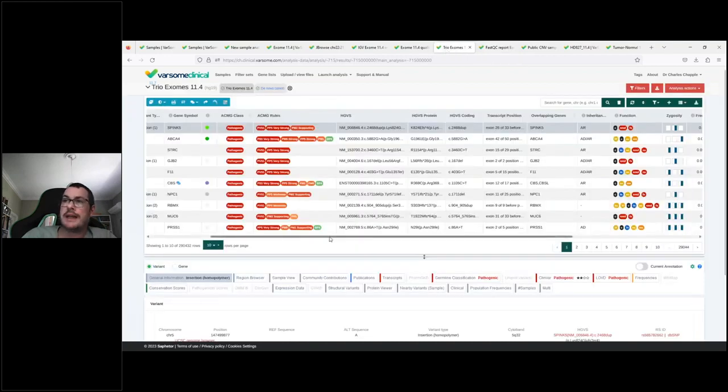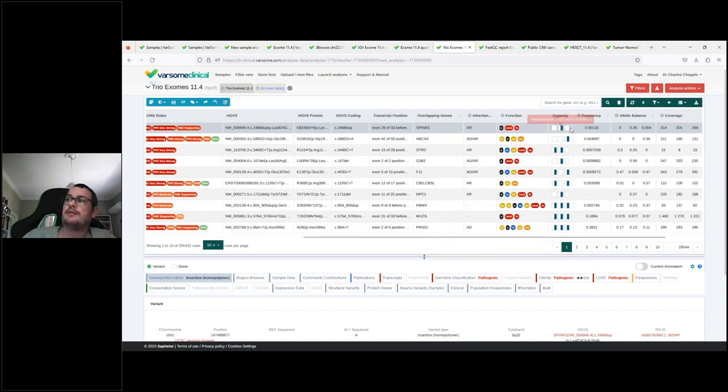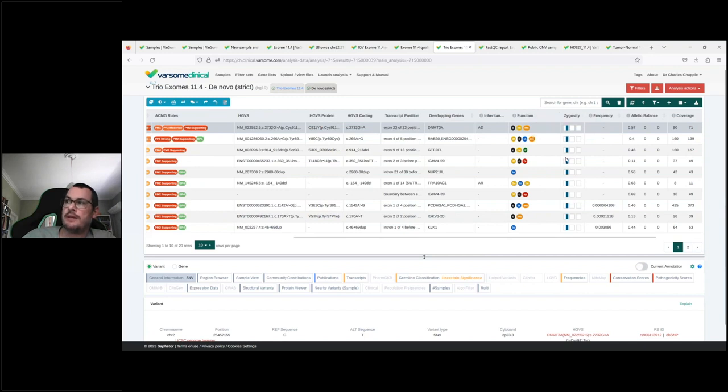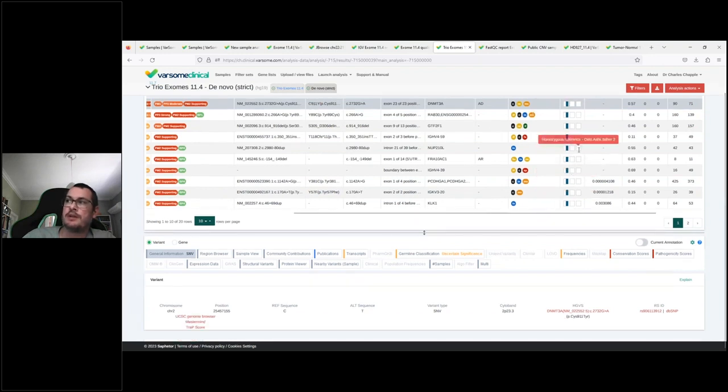We support family trio analyses and general multi-sample analyses. Here I'm showing a family trio — an affected offspring of healthy parents. We have the same information with the addition of three zygosity values for child, mother, and father. You can filter for de novo variants — variants present in the child but not inherited from the parents — which could be causative of the disorder the child is suffering from but the parents are not.